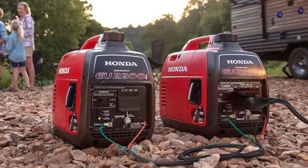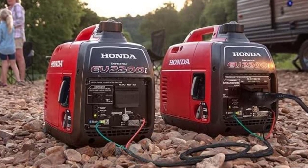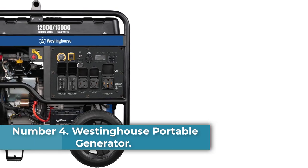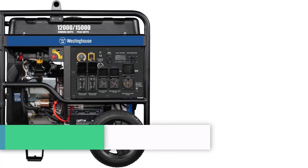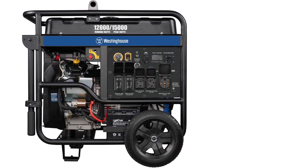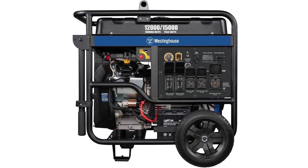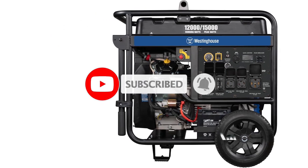Your HVAC system, refrigerator, microwave, and electronic device charging may be easily handled. Number 4: Westinghouse Portable Generator. If your home is big and you consume a lot of power every day, this generator is perfect for you. With a single fuel tank, this Westinghouse generator can run for up to 11 hours on gas or propane. It also has a remote start, so you won't need to get out of bed in the middle of the night to start it.